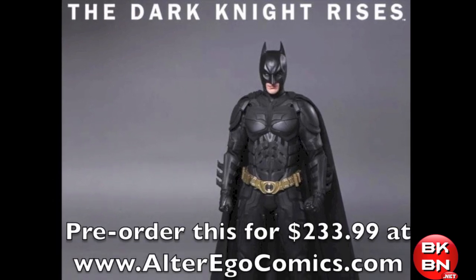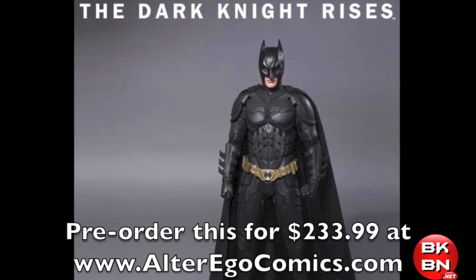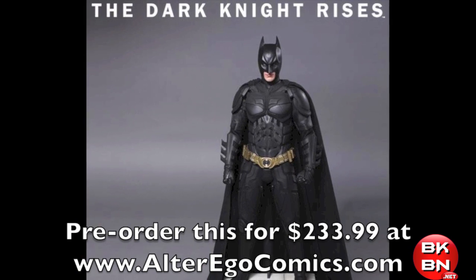You can pre-order this right now at AlterEagleComics.com for $233.99 — a great price, definitely the cheapest on the web compared to Sideshow Collectibles or other places.